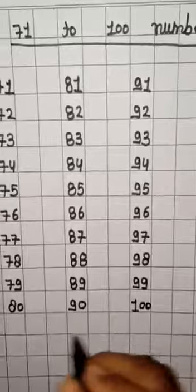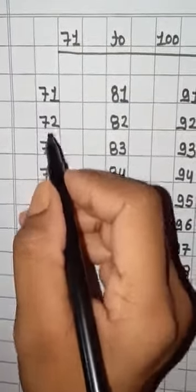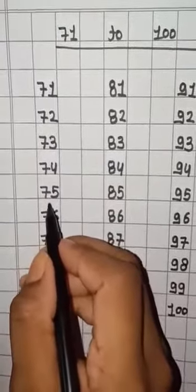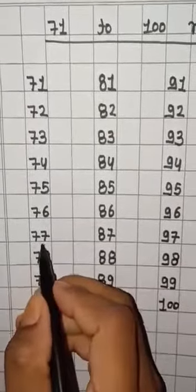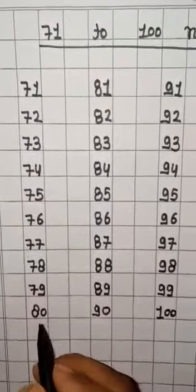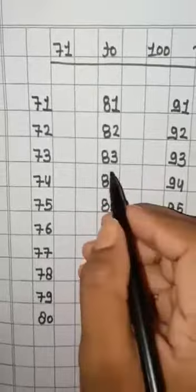Now we will repeat it. 71, 72, 73, 74, 75, 76, 77, 78, 79, 80, 81, 82, 83.